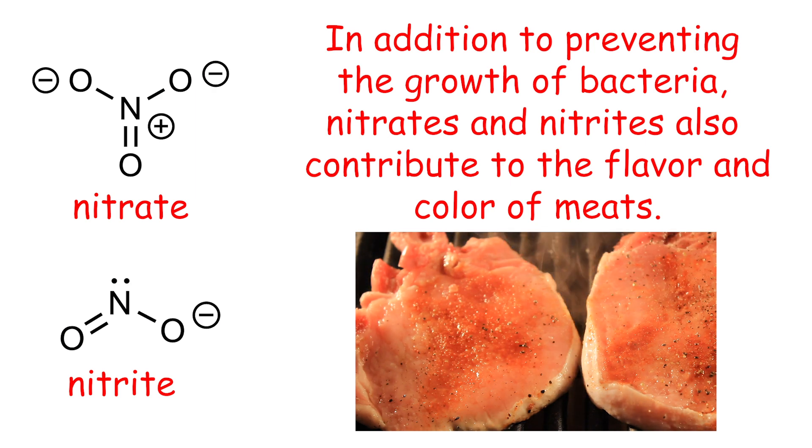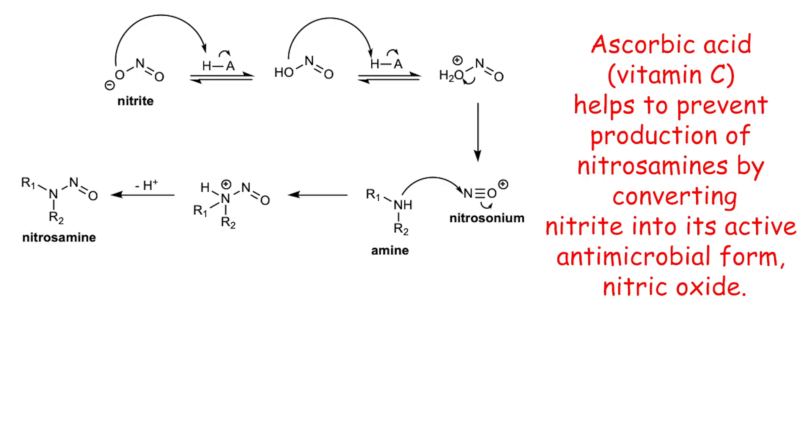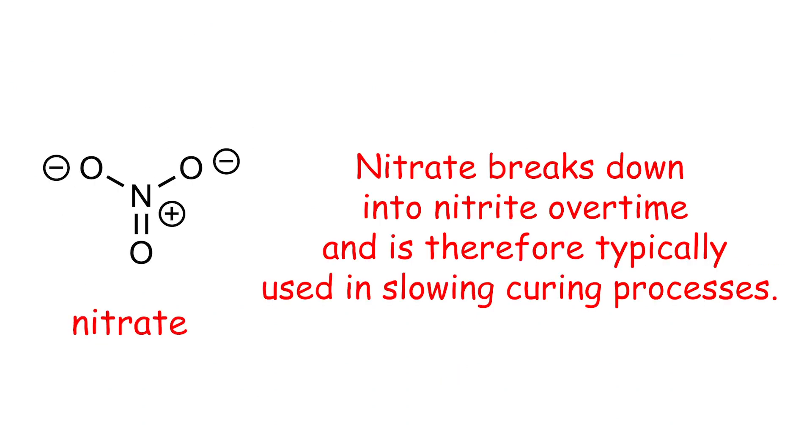Nitrates and nitrites are typically used in meats. In addition to helping kill bacteria, they also contribute to the flavor and reddish-pinkish color of most meats. They also help to prevent the production of botulinum toxin, which is a neurotoxin. The addition of ascorbate — aka vitamin C — to meat curing helps to slow down the production of nitrosamines, which are generated by addition of amines to nitrosonium ions and can be harmful to the body at high concentrations. Ascorbates react with nitrite to rapidly produce nitric oxide as well as dehydroascorbate. Nitrates are typically used in slow curing processes as they slowly break down into nitrite, generating a constant supply over time.